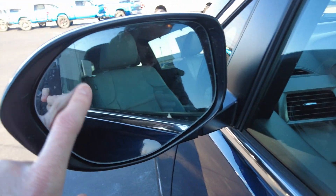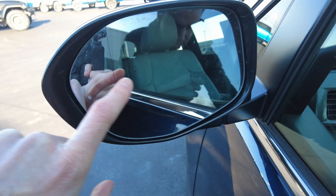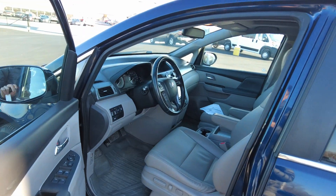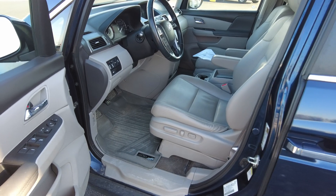I want to show you this — I originally thought this mirror was cracked, but it's not. It's got a cat-eye on this side and a regular mirror on this side. I'll show you something special about the passenger-side mirror when we get in here.